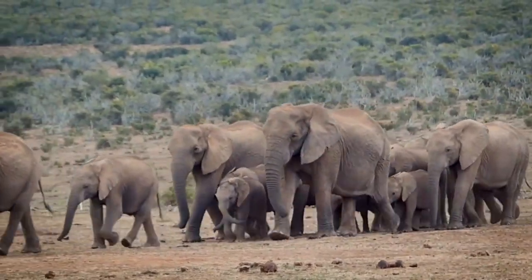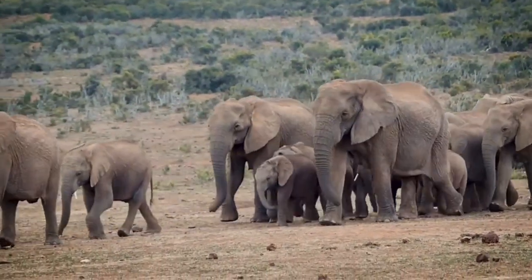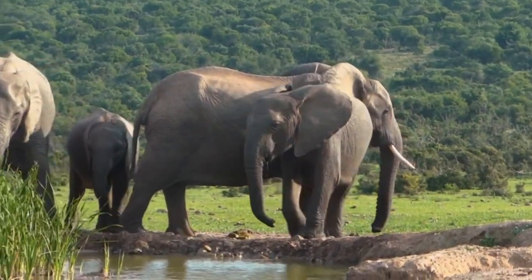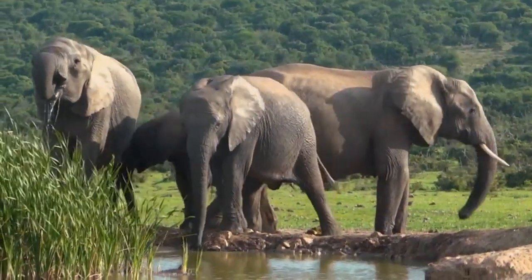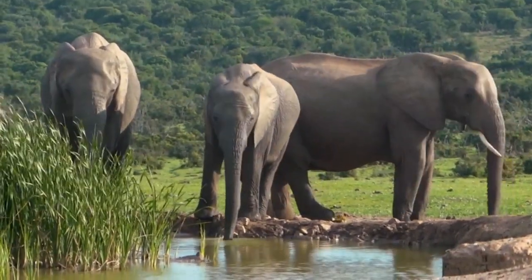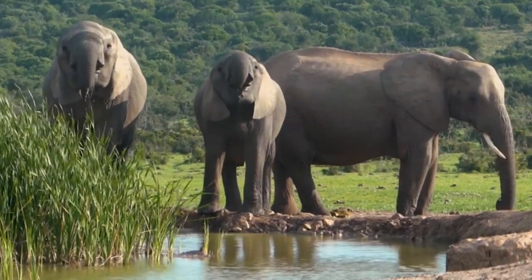The trunk is an immensely helpful feature for a huge creature with a short neck. It not only allows elephants to reach food high up in branches, but also allows them to obtain food and water on the ground that they would otherwise be unable to reach. They also use their trunks to communicate with one another and warn their herd of any potential threats by making calls and other sounds.